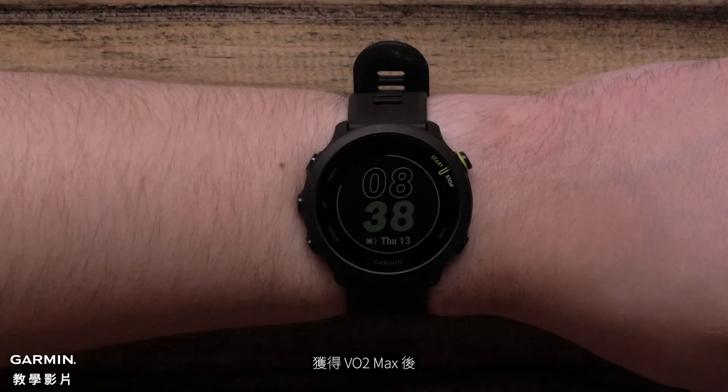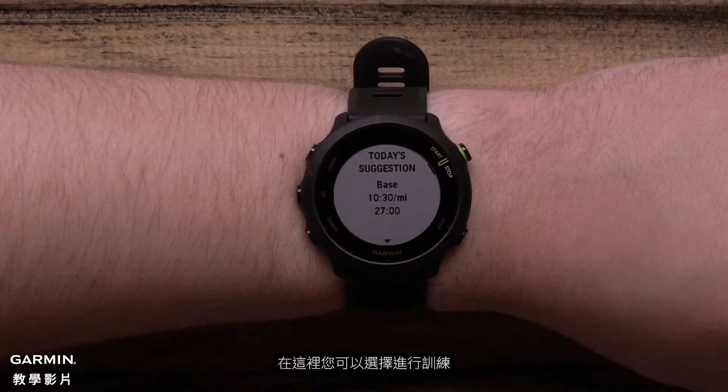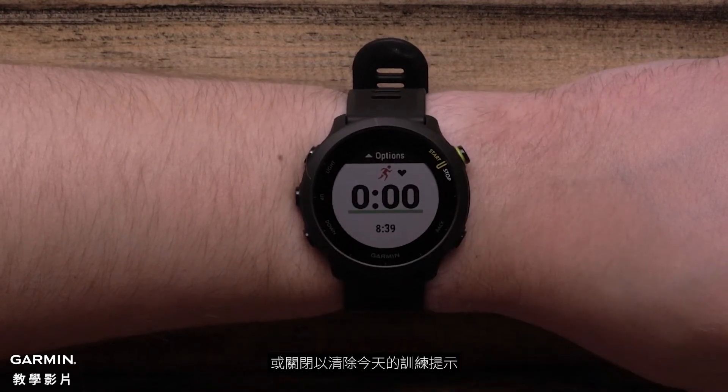Once you have a VO2max, you will begin to see a daily suggested workout notification when you select any running activity profile. Here, you can select to do the workout, change the target type to heart rate, or dismiss to clear the workout prompt for today.